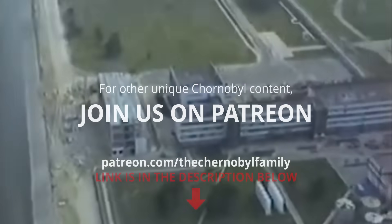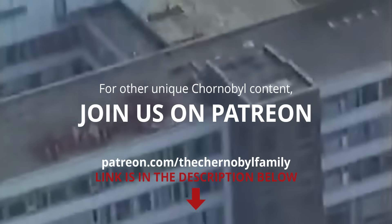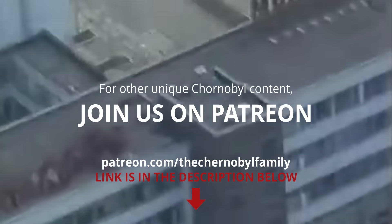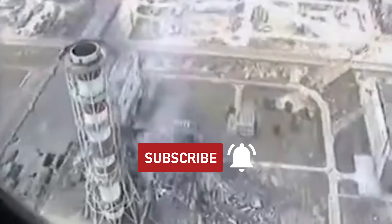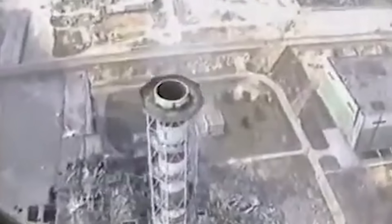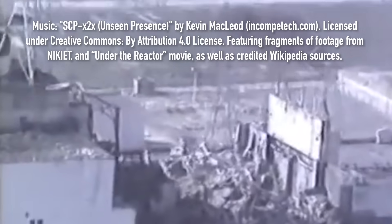It is not possible to put everything in one episode, so more detailed stories about this project can be found on the Patreon page, which has more than five hundred posts each offering an insight into Chernobyl as a phenomenon, often close and personal. This episode is part of a series, so check out the other documentaries. Thank you for watching and see you next time in the next episode of Chernobyl Uncharted.